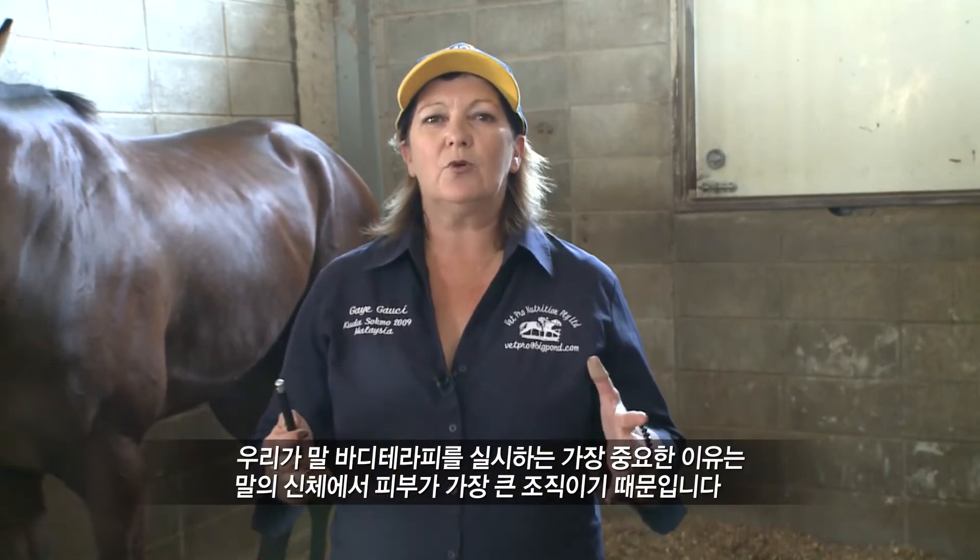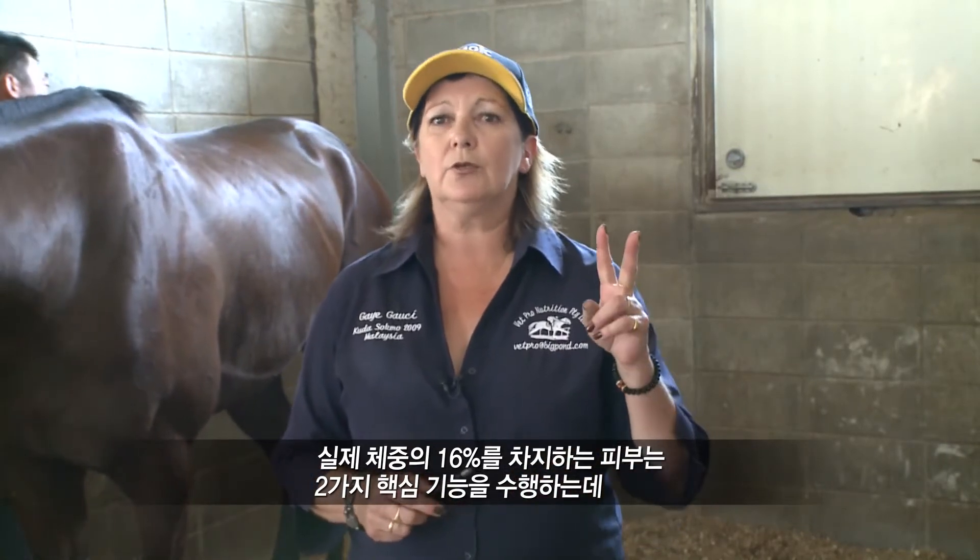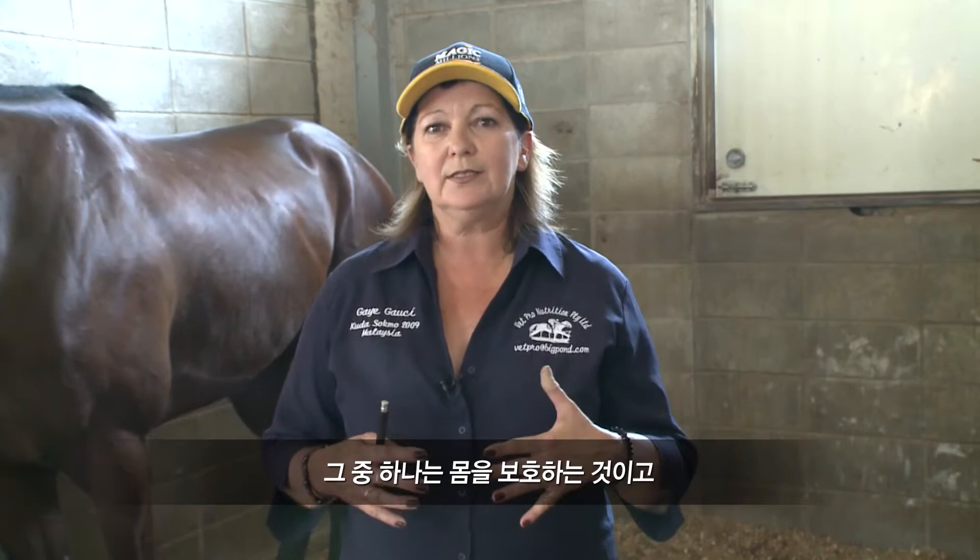Today we're going to cover a little bit of Equine Body Therapy, which I've been doing since I've been in Busan and also in Seoul. I have a couple of students here who are working in the stables that are currently training with me to learn this. The reason why we do Equine Body Therapy and the importance of it is because the skin of the horse is the largest organ in their body — it's 16% of their actual body weight. The skin has two main functions: one is to protect the body and the other is to act as a sensory receptor, taking messages to the brain and back to areas of the body that need circulation or help.